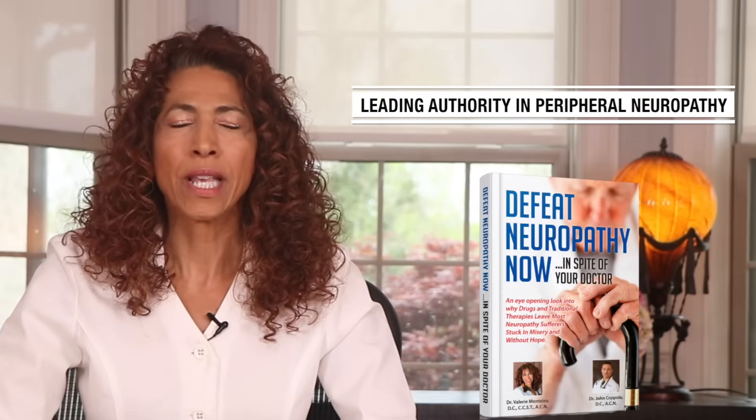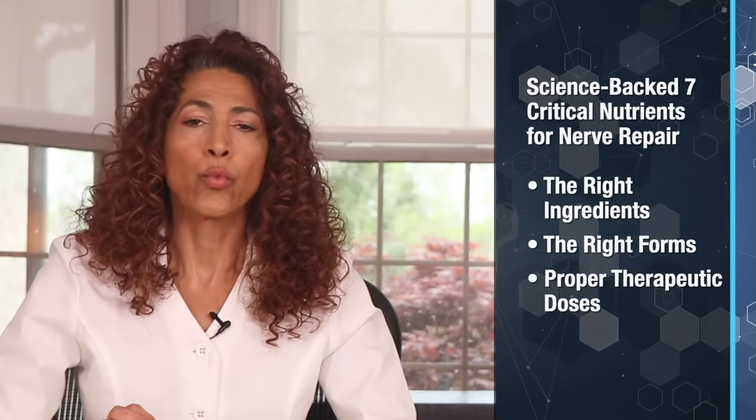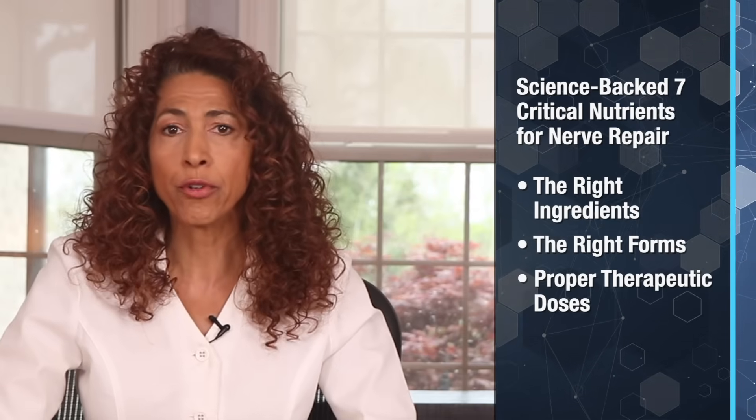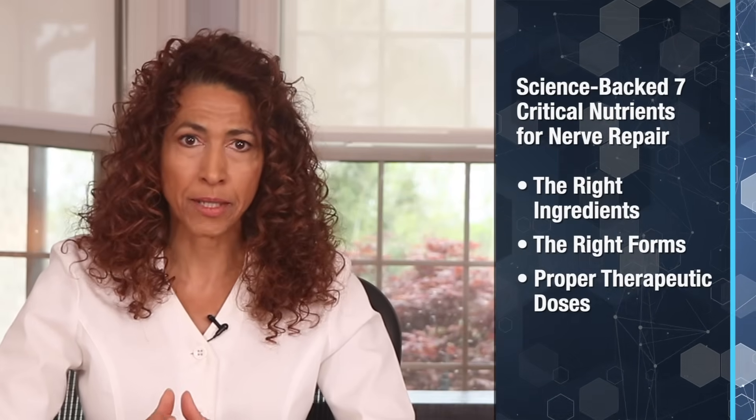Hey there, health warriors. If you're dealing with nerve pain, numbness, or tingling, and you've tried every supplement under the sun, you're not alone. Here's the truth: real nerve repair takes specific, clinically proven nutrients and the right dosages to actually regenerate damaged nerves. So why are so many people still struggling? Because they're being misled by supplements with flashy labels that contain the wrong forms of nutrients in the wrong amounts.